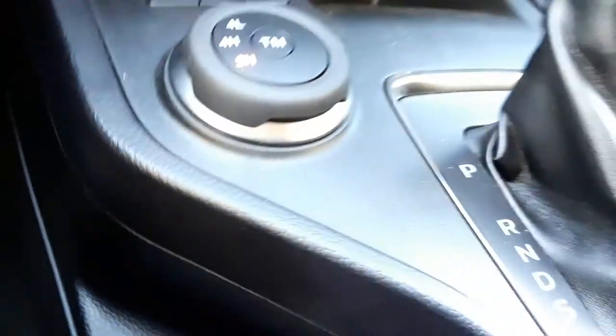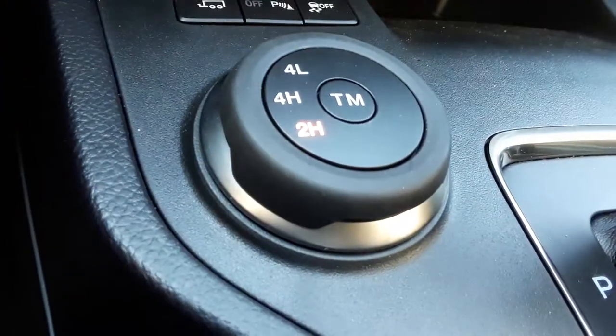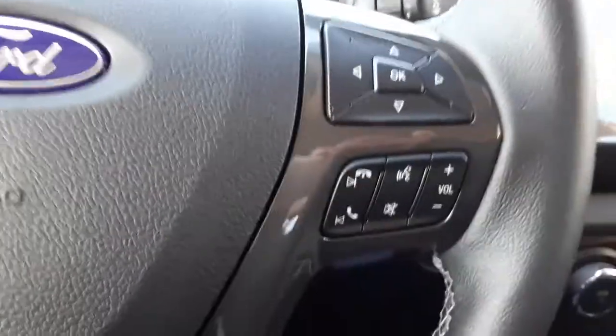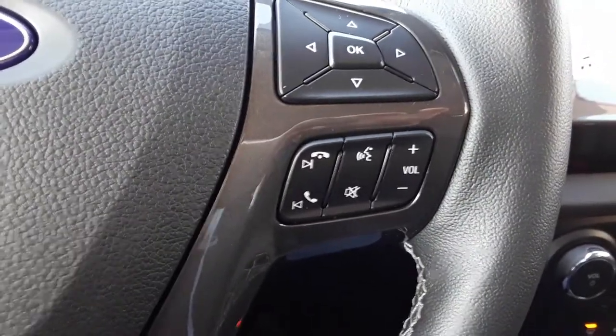There's some USB ports down here. On-demand two-wheel drive. Little paddle shifter there on the steering wheel mounted controls. There's some additional equipment there — quite a lot going on.